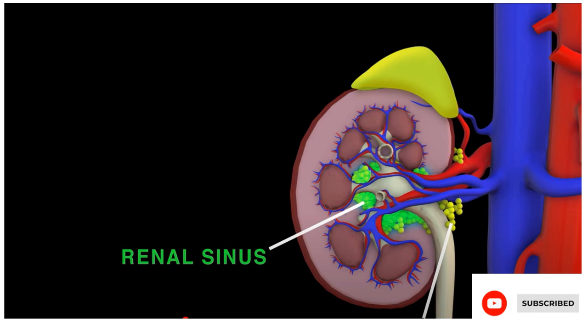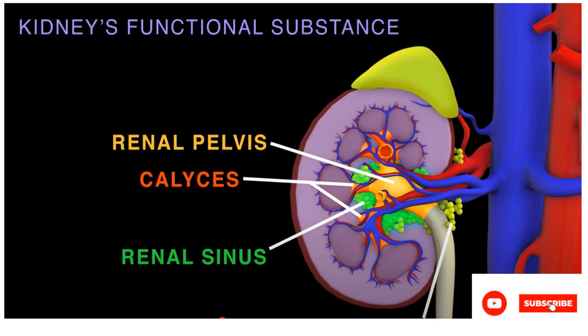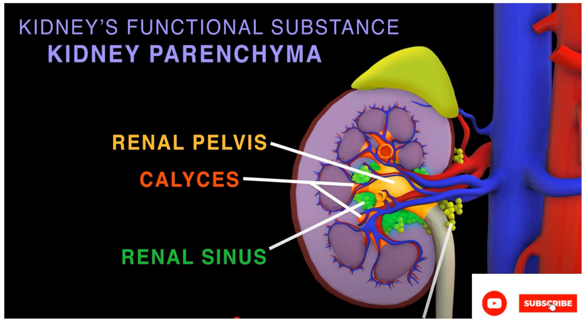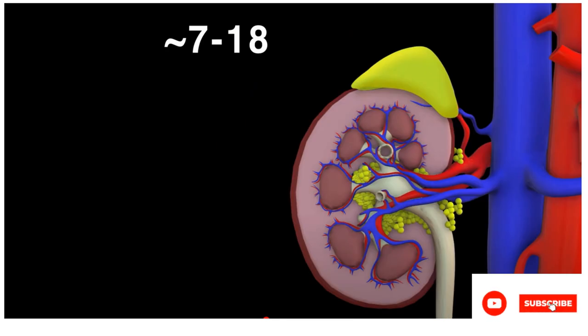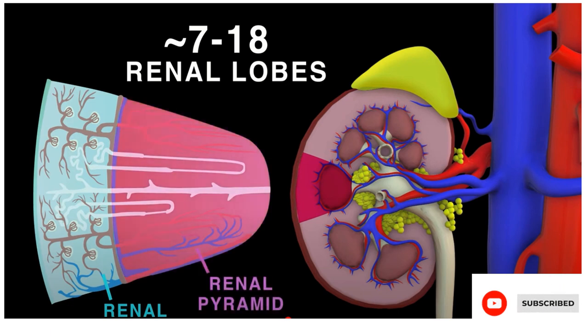And a fat-filled cavity, the renal sinus, next to hilar fat vessels. The renal sinus contains the renal pelvis and calyxes, and separates the renal medullary tissue from these. The kidney's functional substance is the kidney's parenchyma, made up of the renal cortex and the renal medulla. An adult kidney typically will enclose around 7 to 18 cone-shaped renal lobes, each with renal cortex.